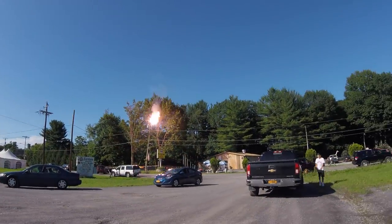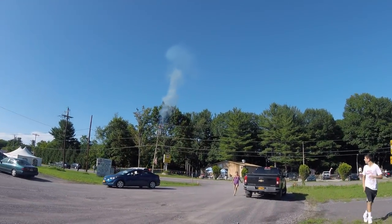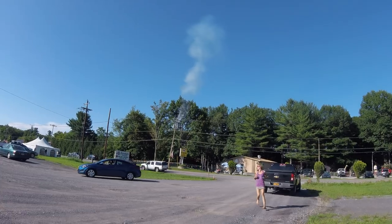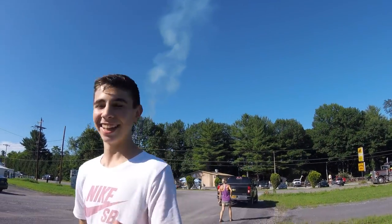Wow. Got it on video. Did you really? Yeah, that's sick.